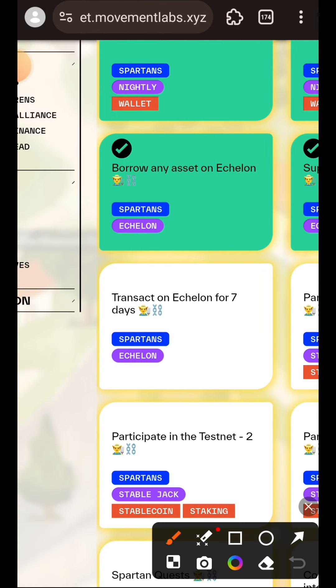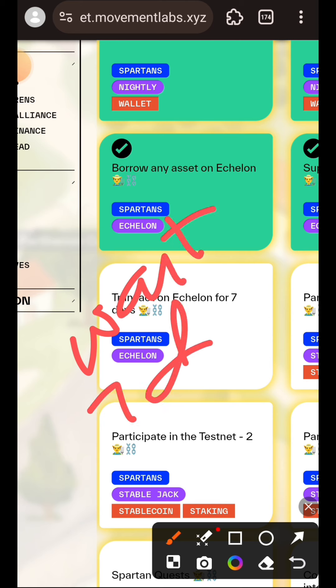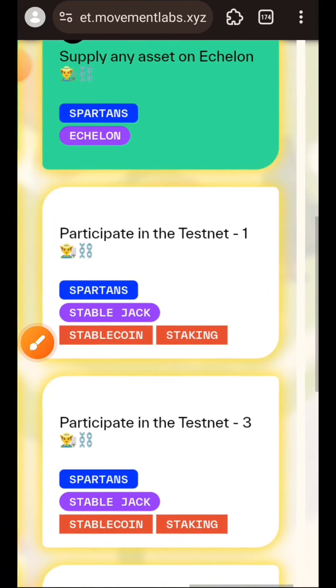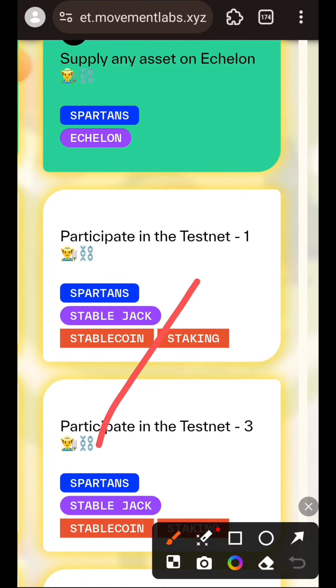Complete at least one transaction for seven days and you will be able to claim the points after seven days. The previous two tasks - to borrow and supply assets on Echelon - have already been verified, so we'll move on to the next task.